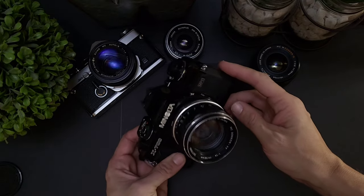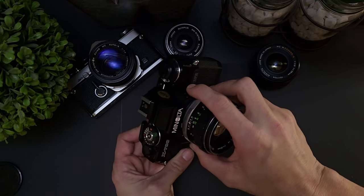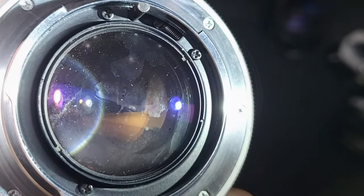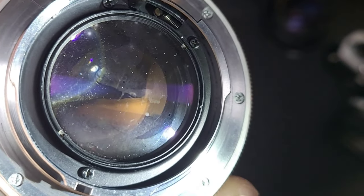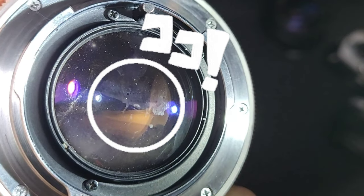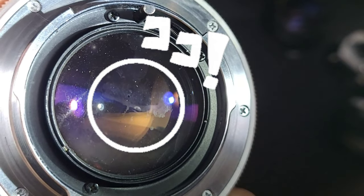The Minolta is already at a disadvantage because my 50mm f/1.4 Rokkor lens has balsam separation on the rear element. This defect will affect image quality, as you'll notice later on.